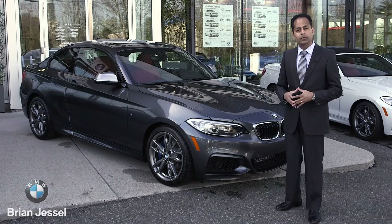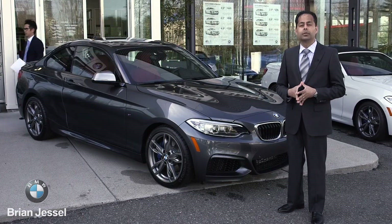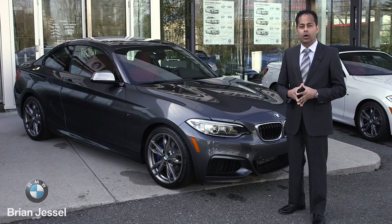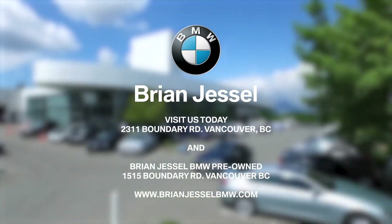For more information on the 2016 M235, please come see me, Valentino Almeida, at 2311 Boundary Road or BrianJesselBMW.com. When you think BMW, think Brian Jessel BMW.